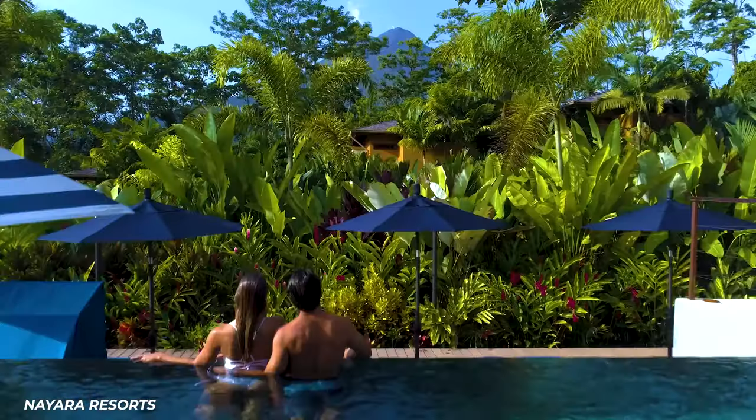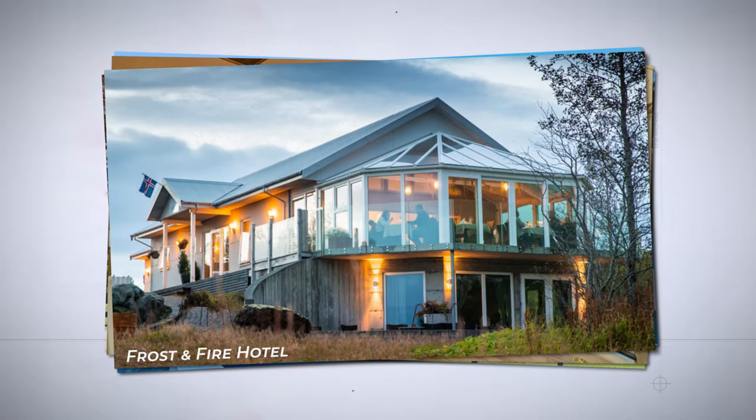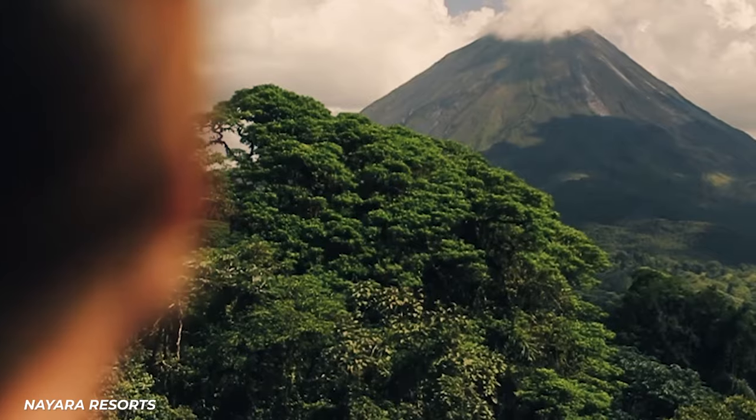Resorts built on volcanoes offer some of the greatest views and amenities for hundreds if not thousands of dollars a room. Costa Rica is one of the most beautiful vacation destinations in the entire world.